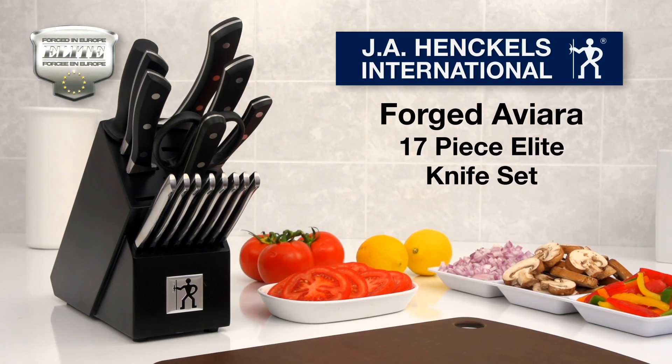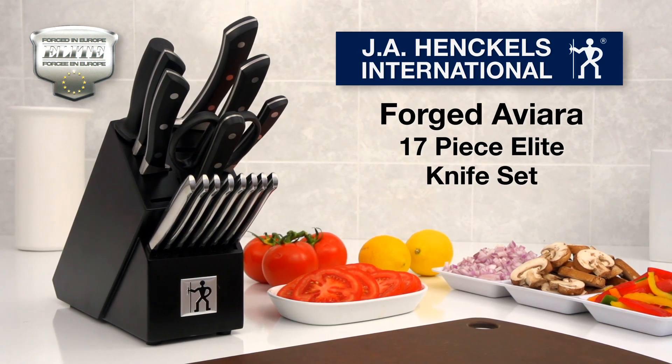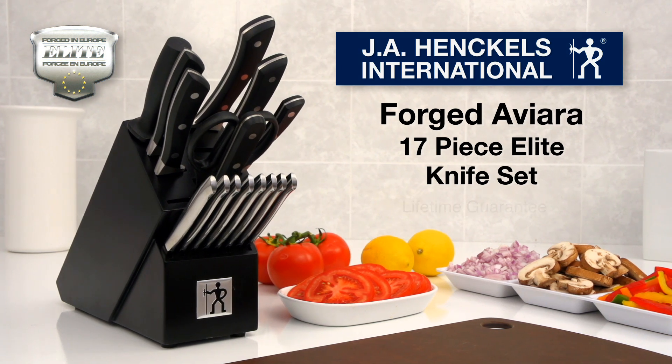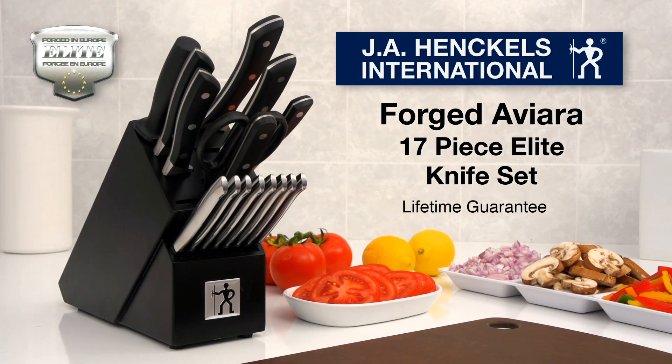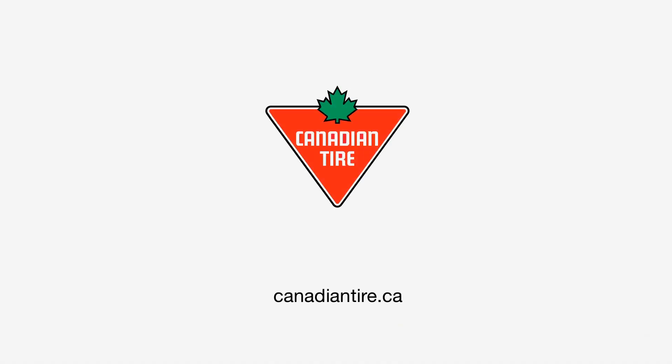Move up and experience state-of-the-art knife control like never before. The J.A. Henckels International Forged Aviera 17-piece Elite Knife Set comes backed with a lifetime guarantee and is available exclusively at Canadian Tire.